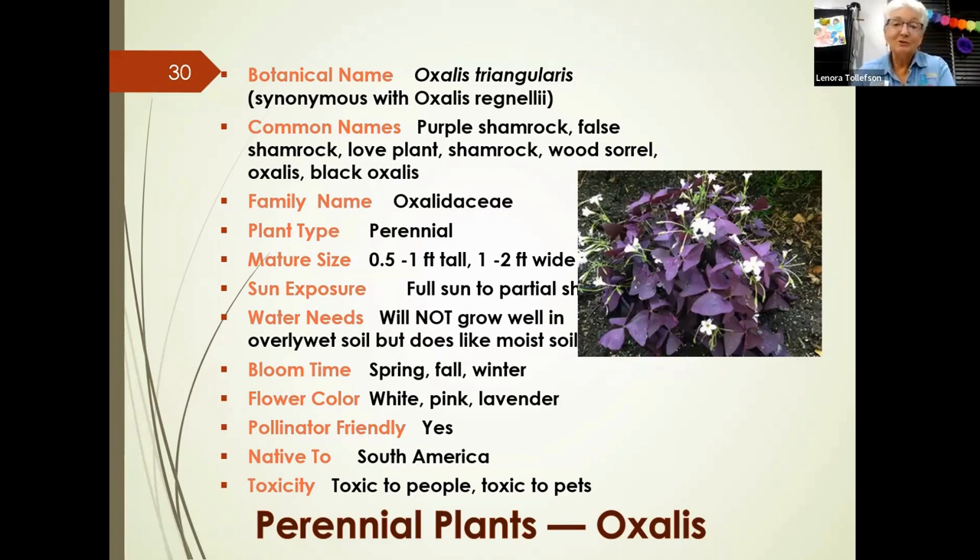The oxalis leaves turn toward the light during the day and may curl up as evening comes. A viewer asked whether it survives really cold weather — it will sometimes die back but return in the spring. One of our speakers confirmed she has it in the ground and has never lost it even after hard freezes. It pops back quickly, making it a very reliable perennial.